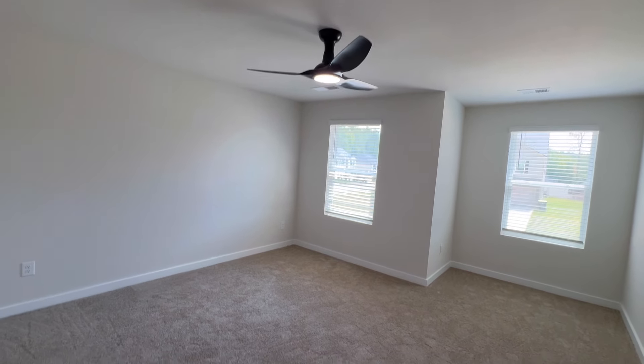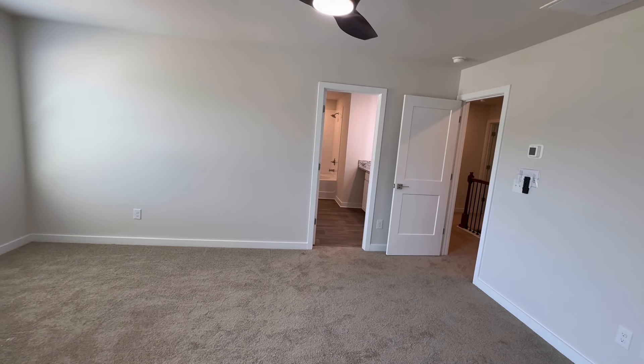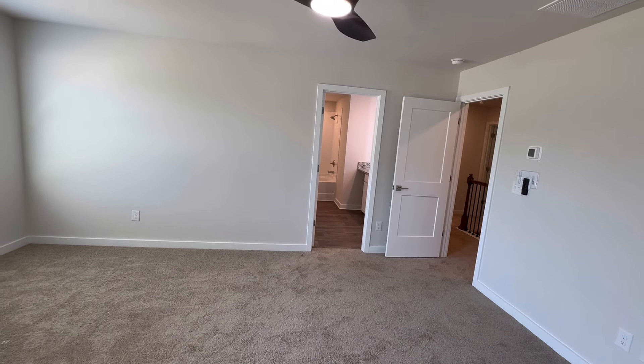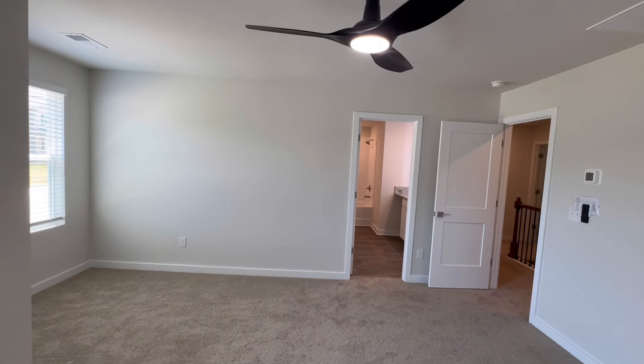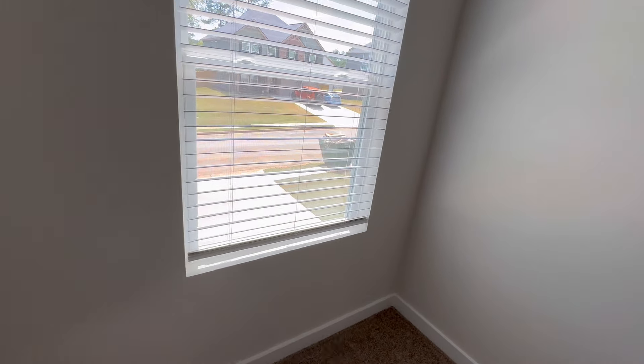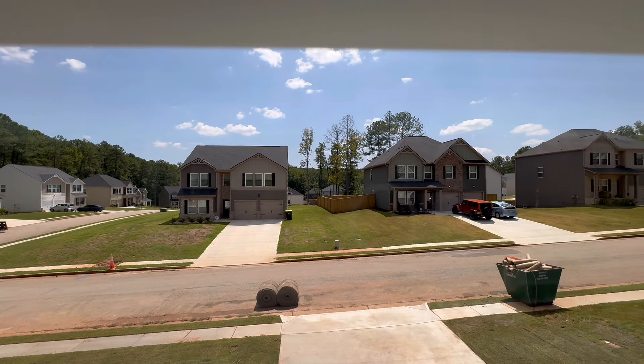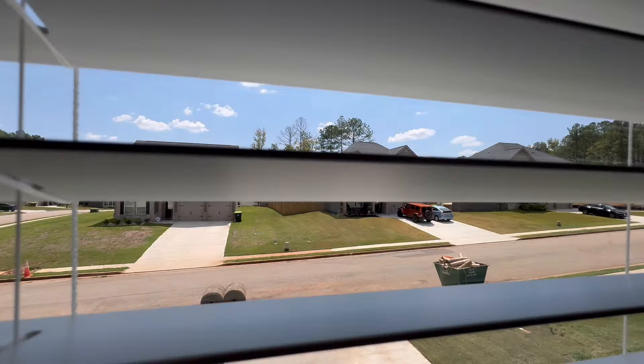All right, the primary suite. You get the ceiling fan included. You could put your king-size bed here or queen, two nightstands, your flat screen TV. And then you have this little inlet - so you could do a small loveseat or oversized chair if you wanted to. Got a couple outlets to work with. Say you want to put a nice chair here, kind of create a little sitting area. Look out your front door - you can see the style of the houses. Really, really nice.